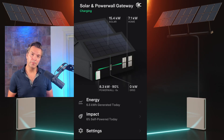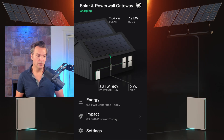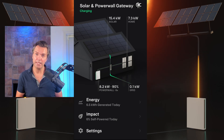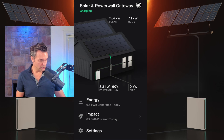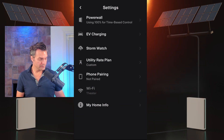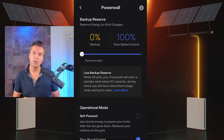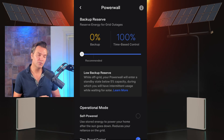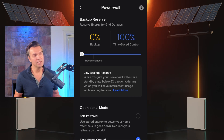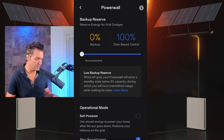Now that the app is updated, I'm going to show you how to force a grid charge immediately. This may be due to some emergency or weather that's either happening or coming up. Here are my settings that have worked 100% of the time. I have tried some other settings and they didn't work — sometimes they would, sometimes they wouldn't — but this works 100% of the time.